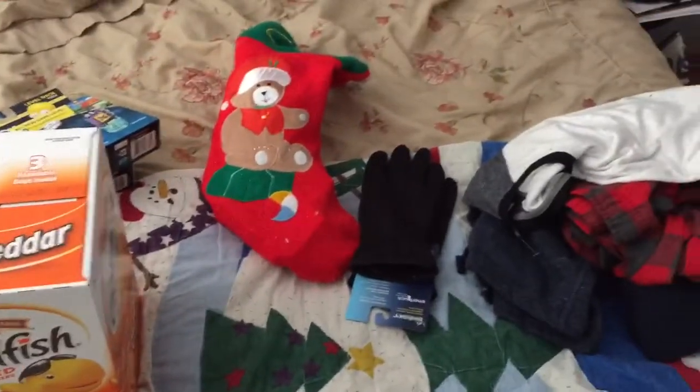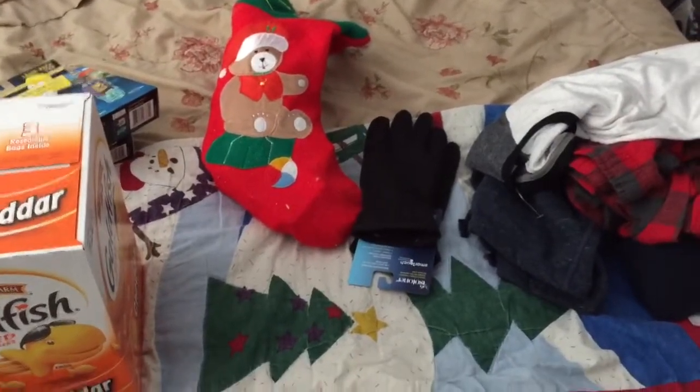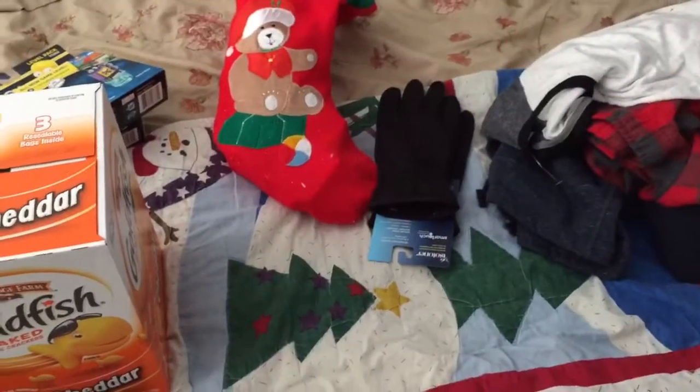Welcome to part two of my Christmas presents — my what I got for Christmas 2017 edition. Last part we left off with the Lego Dimensions toys, so now let's continue.